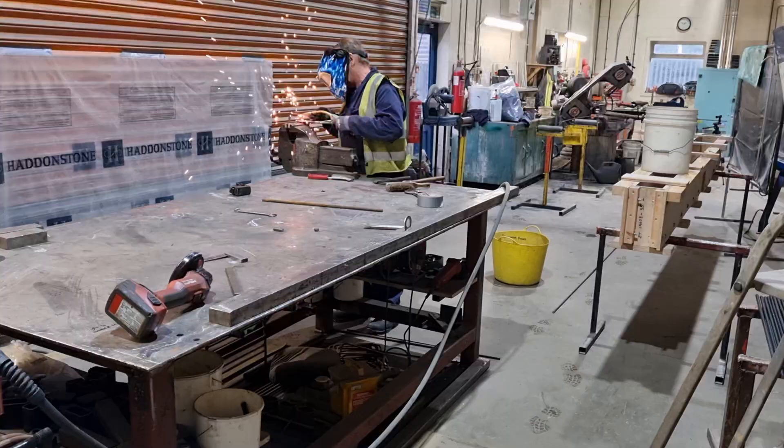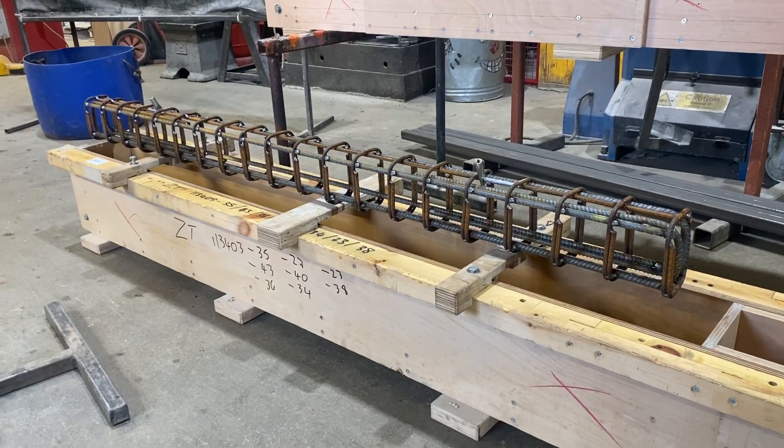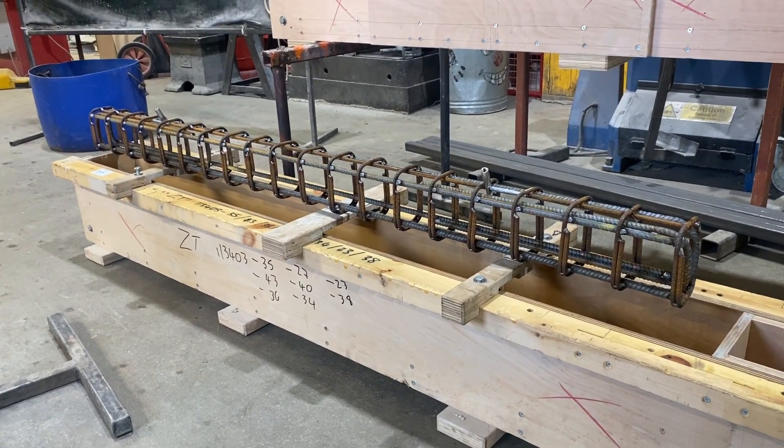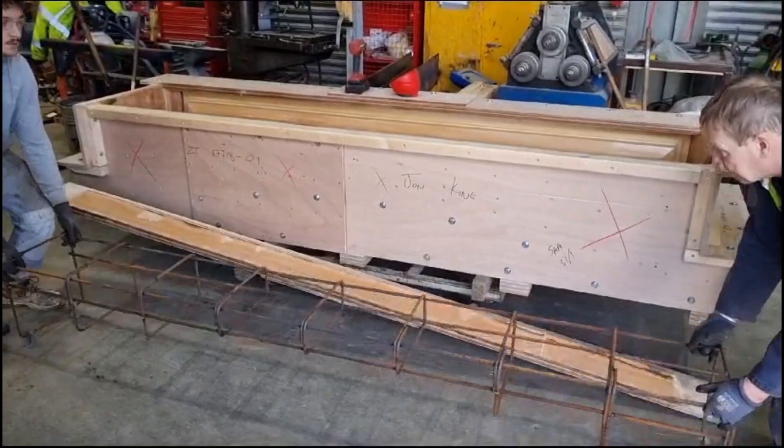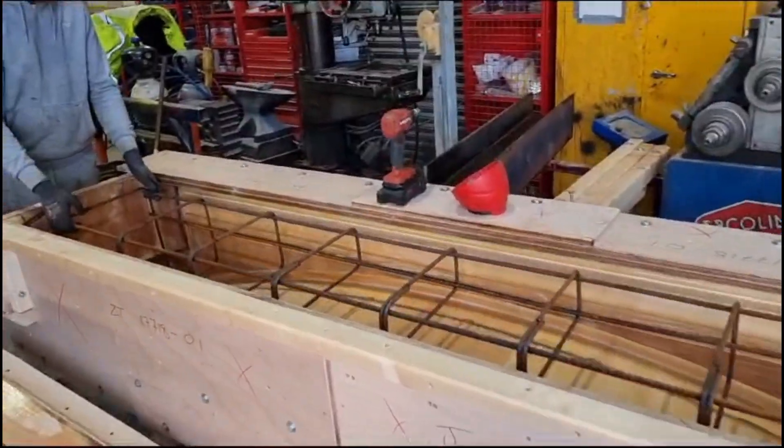This includes bending and welding the metal to create the desired shape, whether this be a simple cage or a complex, bespoke structure. Once the cage has been created, it's fitted into the wooden mould, carefully considering the industry standards for material cover depth.